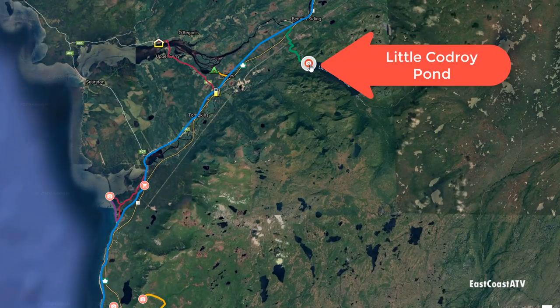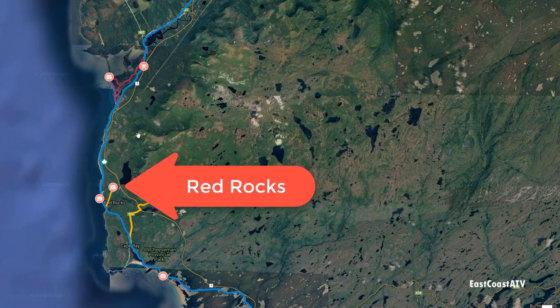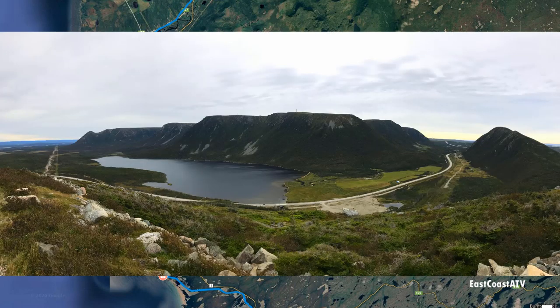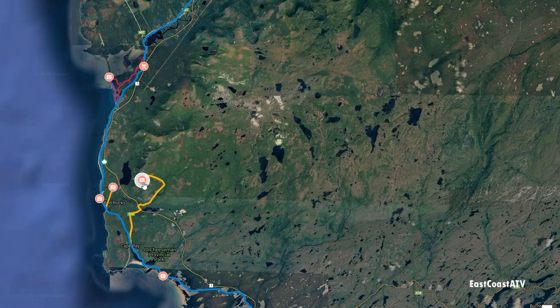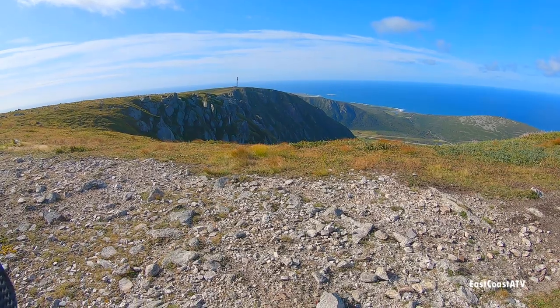After we left Little Codroy Pond we went back onto the rail bed, shown in blue, towards Port-au-Basque. Not too far from Port-au-Basque is Red Rocks, and we drove up a short trail about a mile long that took us up to the Sugarloaf mountaintop. Really nice view from up there — it's the exact opposite view from where we were on the very first day of the trip.